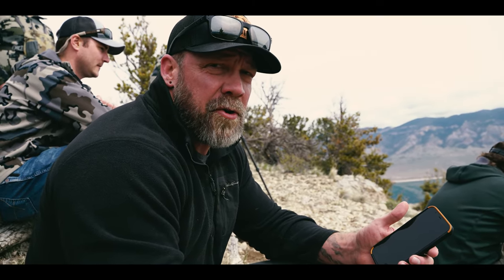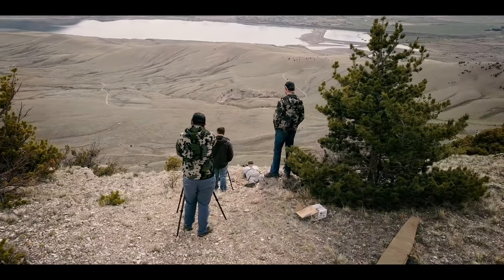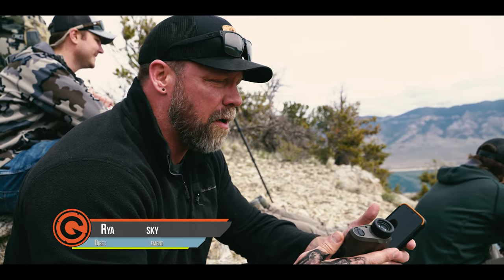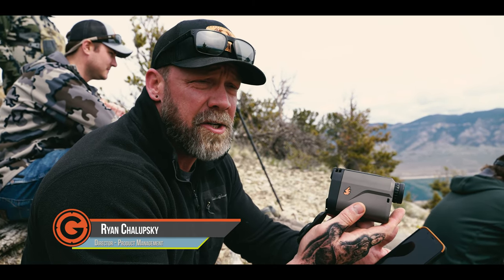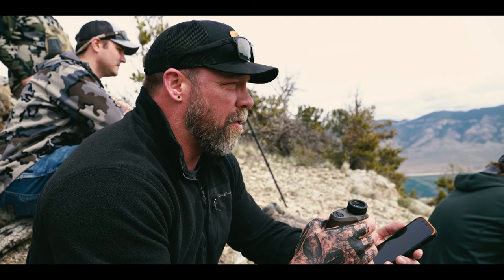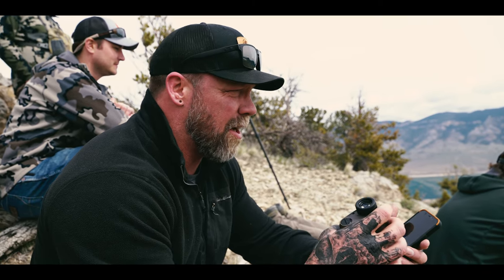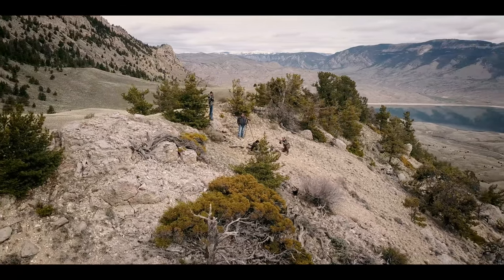I'm Ryan Chalupski, director of product management here at Gunworks. We're taking a first opportunity to get some of our new products that we're launching out into the real world to see how they perform. What I have here is the new BR-4 ballistic computing rangefinder. It's a really complex system to calculate your overall solution. We're running it through our app, connecting it to the BR-4, lazing our targets, and verifying the solution is true to what we expect and then confirming it was shot.